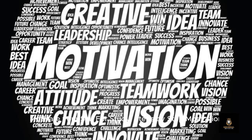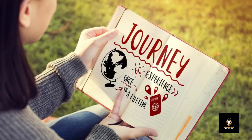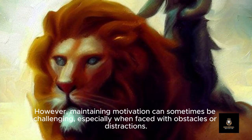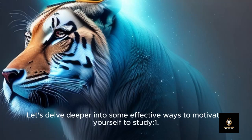Motivate yourself to study: step by step motivation, empowering your study journey — strategies to fuel motivation and success. Studying is a journey, and like any journey it requires motivation to keep moving forward. However, maintaining motivation can sometimes be challenging, especially when faced with obstacles or distractions. Yet with the right mindset and strategies, you can cultivate a sense of purpose and enthusiasm for your studies.